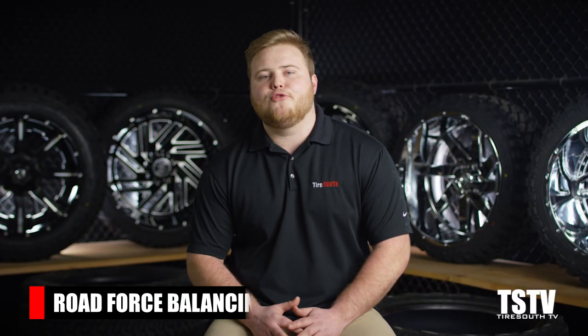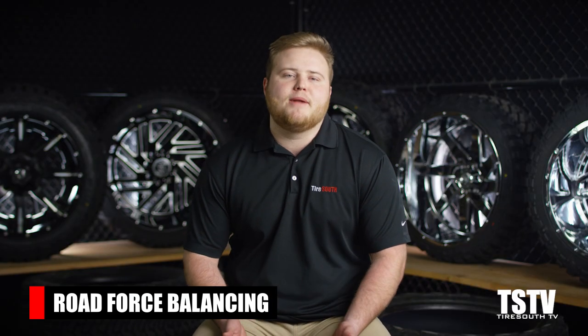We refer to this type of balancing as spin balancing. Another type of balancing is called road force balancing. It's a little more in-depth than a regular spin balance, but it seeks out the same outcome — the truest, most balanced wheel and tire assembly possible. It is also great at spotting potential defects in tires or wheels, like a bent wheel or an out-of-round tire, to ensure that you have the smoothest ride possible.